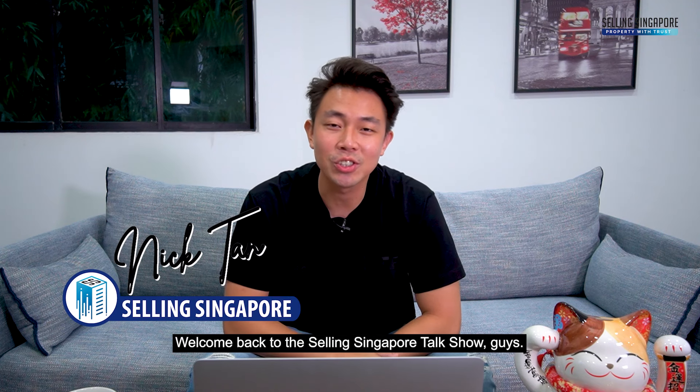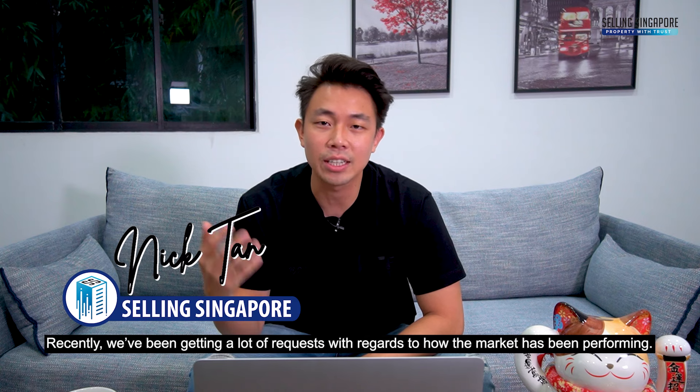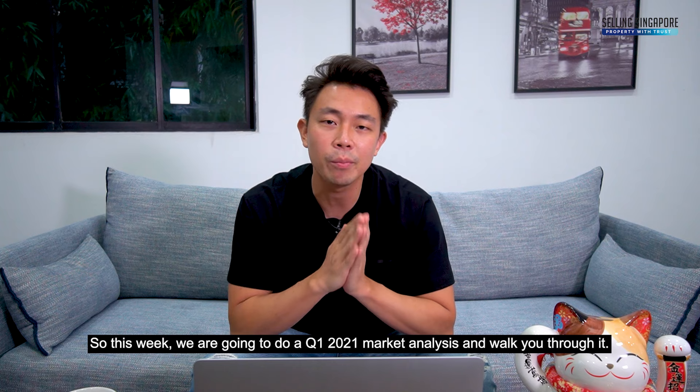Welcome back to the Selling Singapore talk show. Recently we've been getting a lot of requests with regards to how the market has been performing, so this week we're going to do a Q1 2021 market analysis and walk you through it.